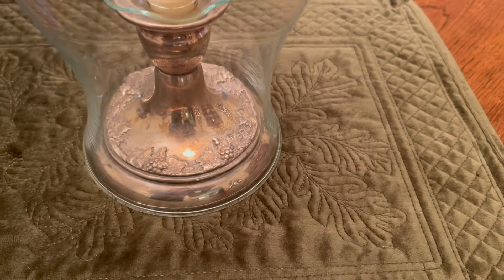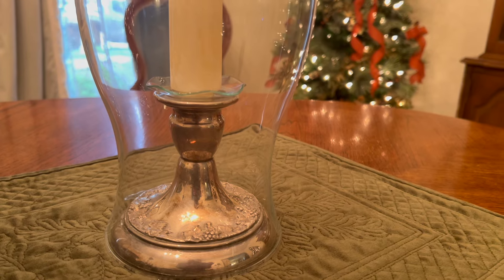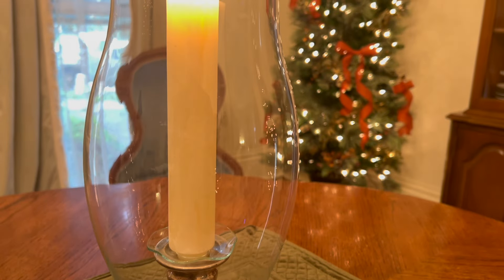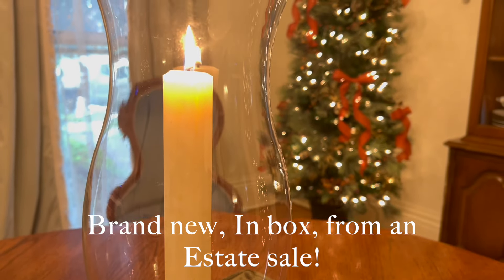Happily this giant hurricane glass fits over it perfectly, and it is just the right height to use with these also-thrifted tapers.